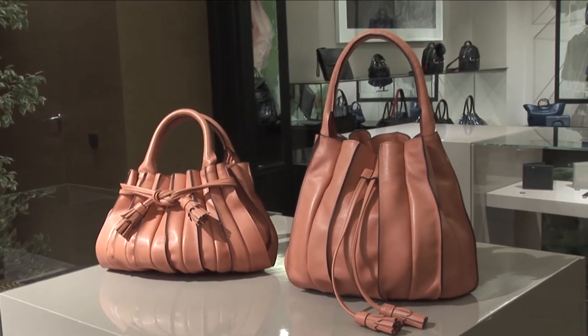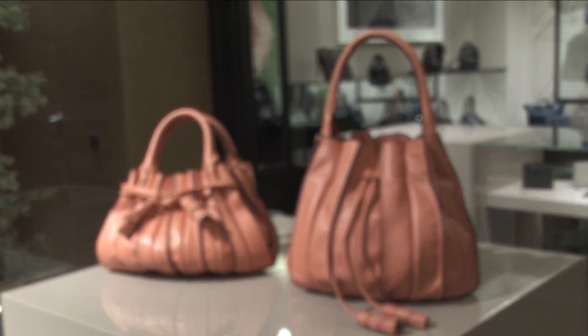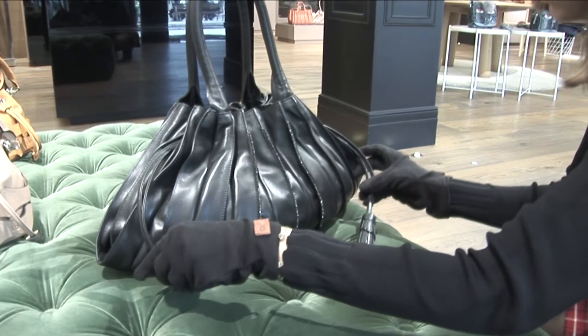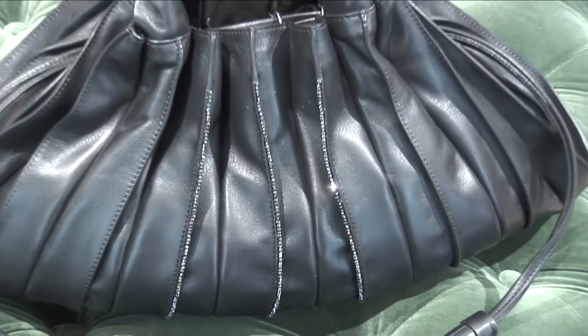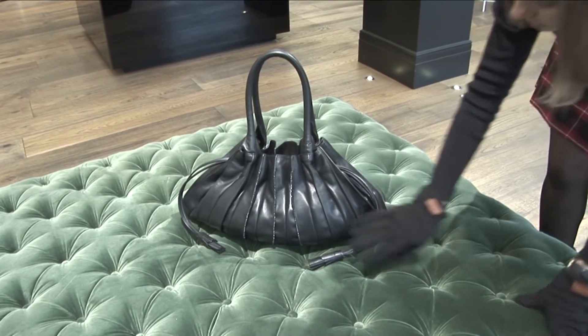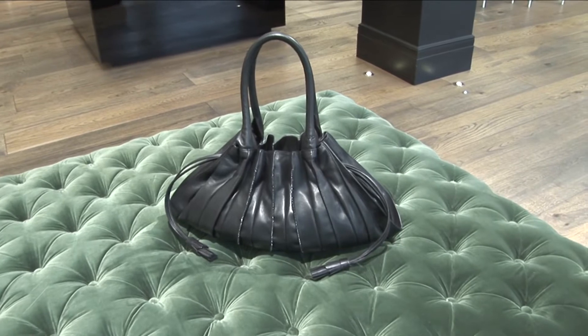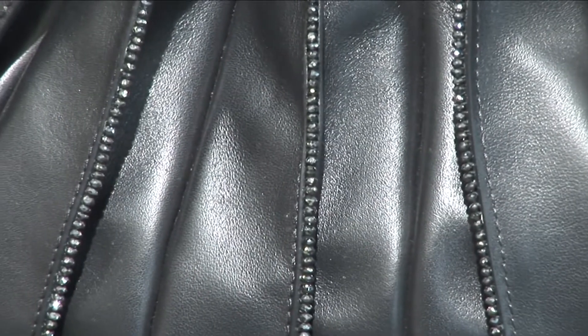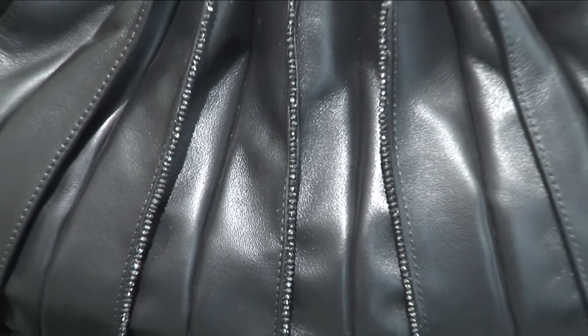Hay toda una serie de colecciones que parten del mismo concepto que el abanico pero con otras funcionalidades. Aquí tenemos nuestro abanico diamantes. El modelo abanico es nuestro icono, pero la peculiaridad que tiene son estas franjas de diamantes negros auténticos que tienen su certificado. Es una joya que nunca pierde valor.